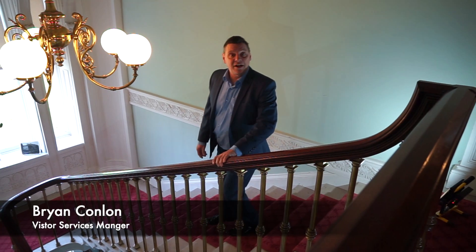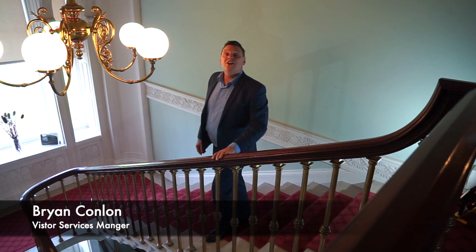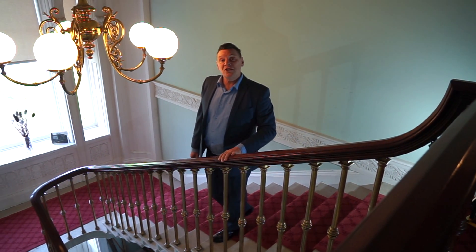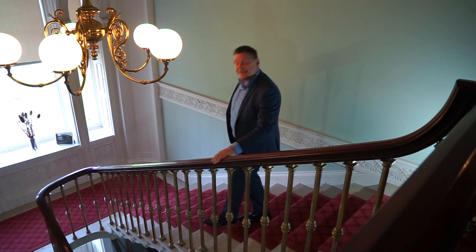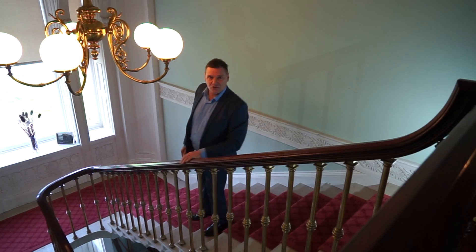Hello and welcome to Fota House. This is an early 19th century Regency mansion located here on beautiful Fota Island in County Cork. It is managed by the Irish Heritage Trust.